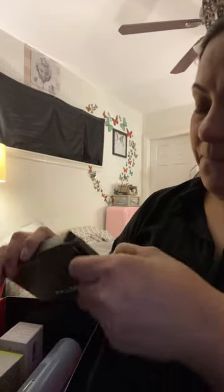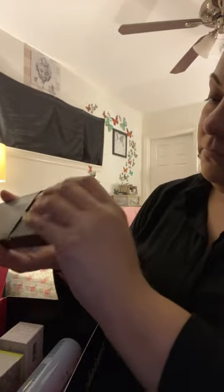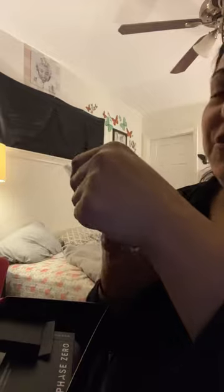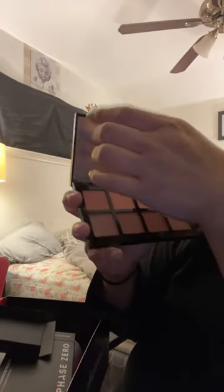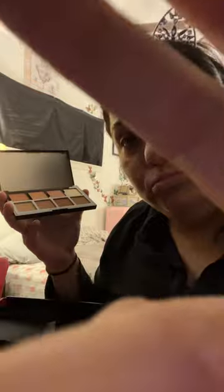My second eyeshadow palette is by Phase Zero — it's the Necessities Eyeshadow Palette. How lucky am I to get two eyeshadow palettes! I love these because I wear these every day. It's the basic bitch palette. It has a mirror too with a plastic cover over it — sounds like new shoes. Anyways, there's that.